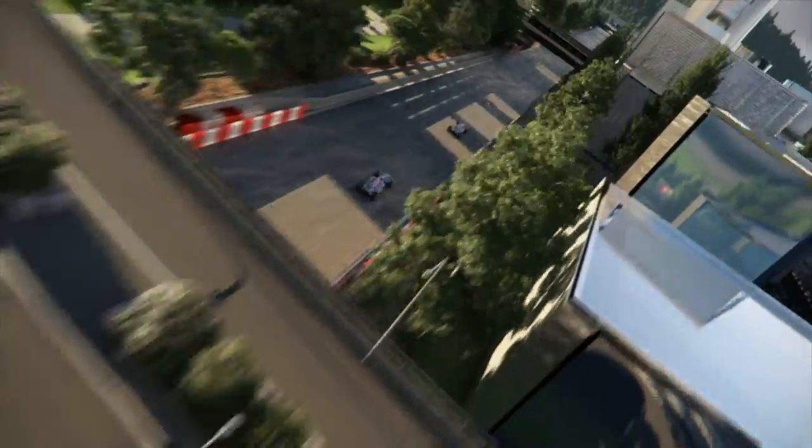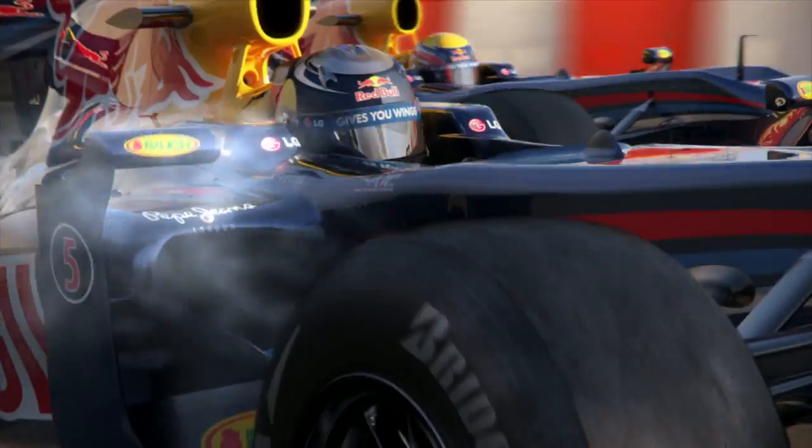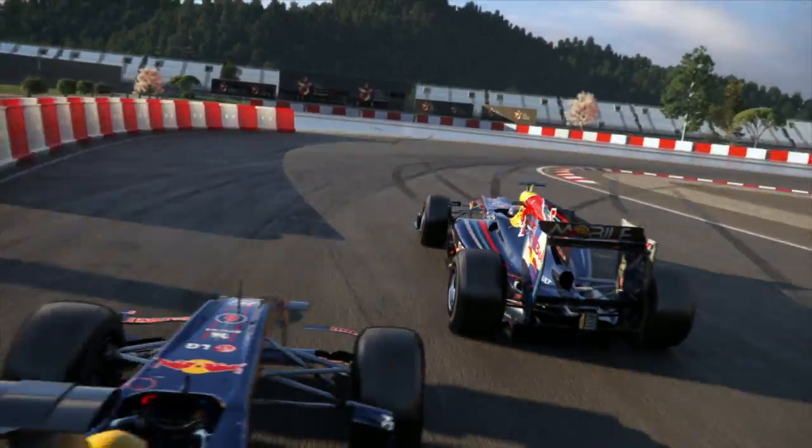6th, 7th gear, full throttle. At the end of the fastest part lurks the slowest turn of the circuit — an overtaking possibility, but a difficult braking maneuver. From over 300 down to 80. Miss the braking point and you are sent right back.